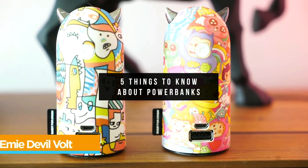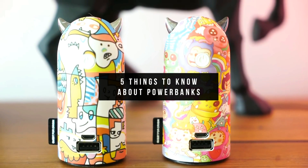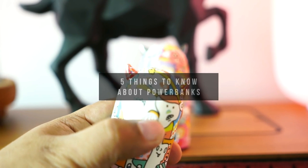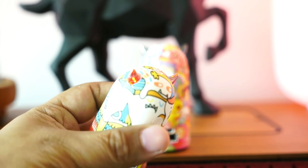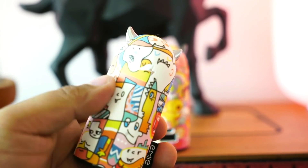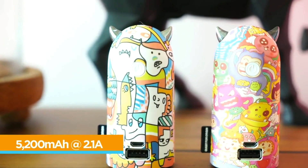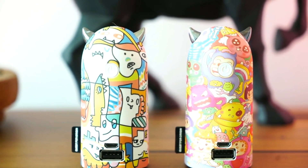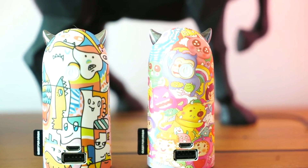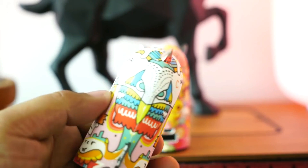5 things to know about powerbanks. Most people buy powerbanks based on indicated charging capacities. However, there are some details that we need to understand in order to maximize the use of these rechargeable batteries. Powerbanks have become a huge secondary market commodity following the popularity of smartphones and tablets. In this quick video, we explain why not all powerbanks are created equal.